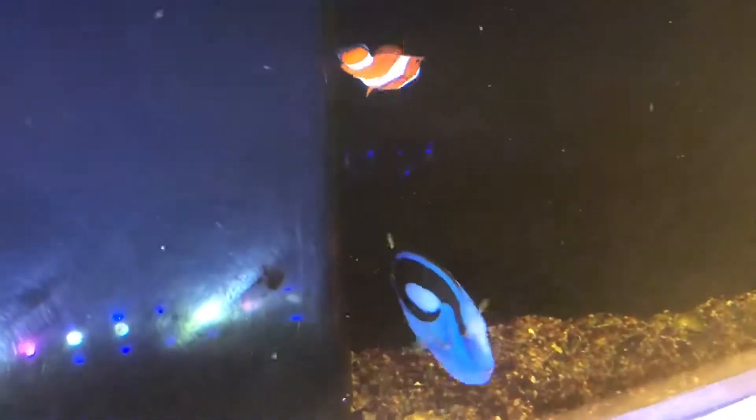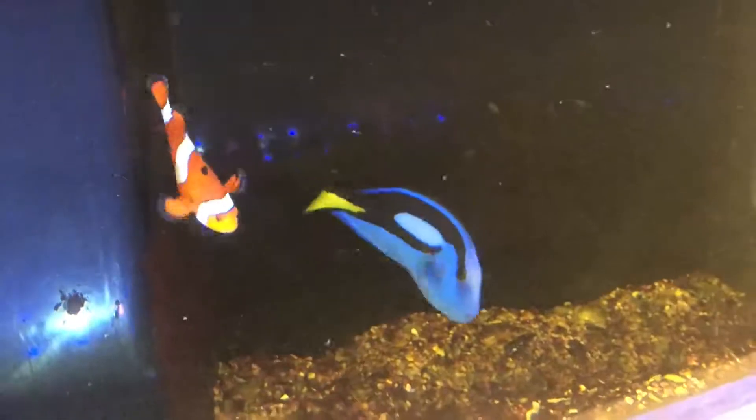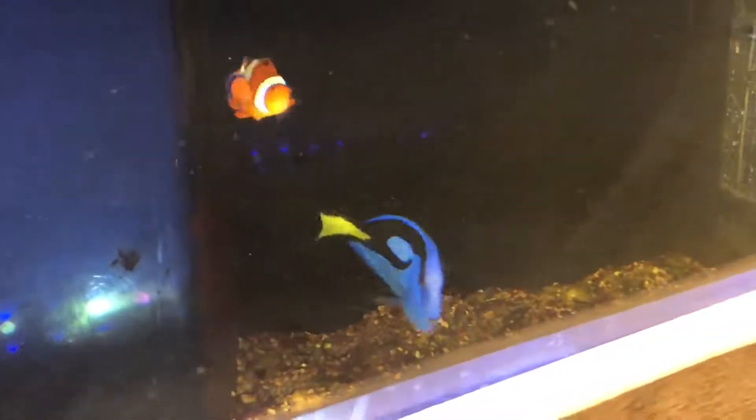Even though they have a venomous spine, when faced with a larger predator, regal blue tangs often play dead by lying on their side and remaining motionless until the predator passes by. They are identified by their bright blue coloring, oval bodies, and yellow flag-shaped tails. Their pectoral fin is also yellow.